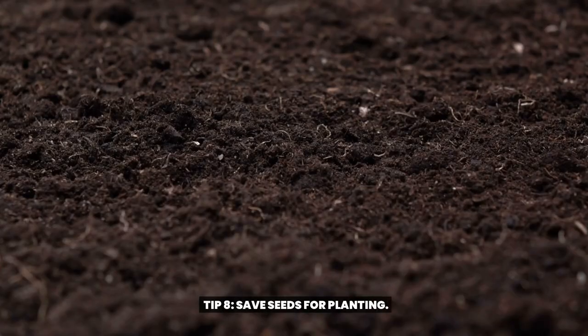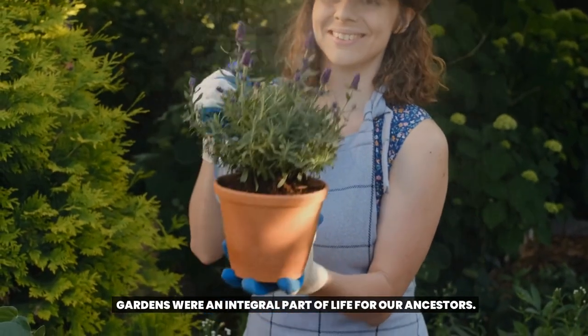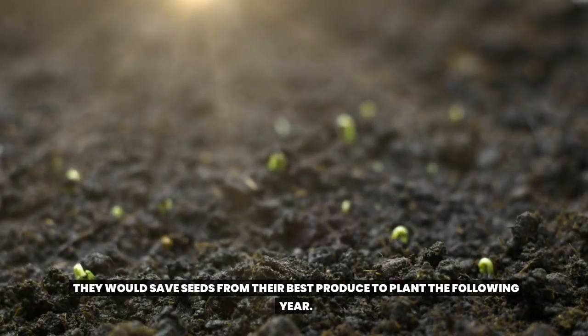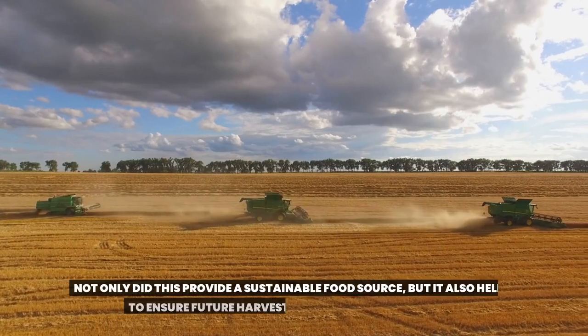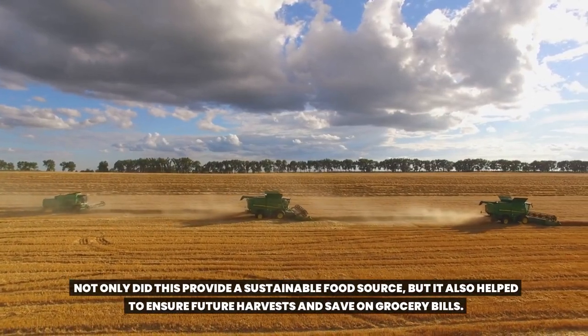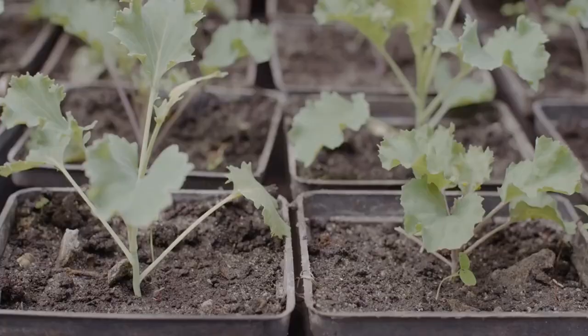Tip 8: Save Seeds for Planting. Gardens were an integral part of life for our ancestors. They would save seeds from their best produce to plant the following year. Not only did this provide a sustainable food source, but it also helped to ensure future harvests and save on grocery bills.